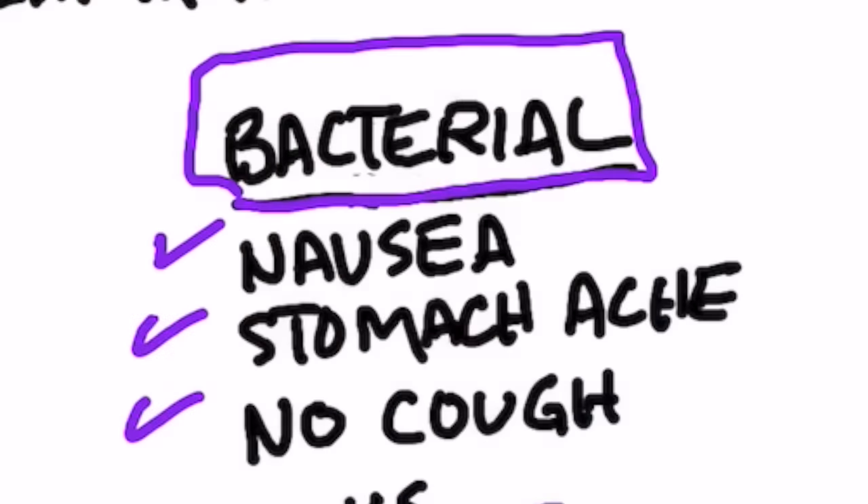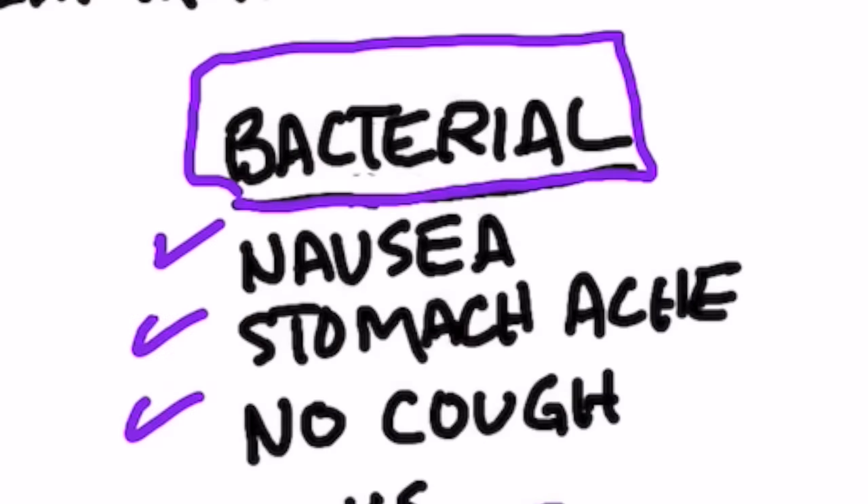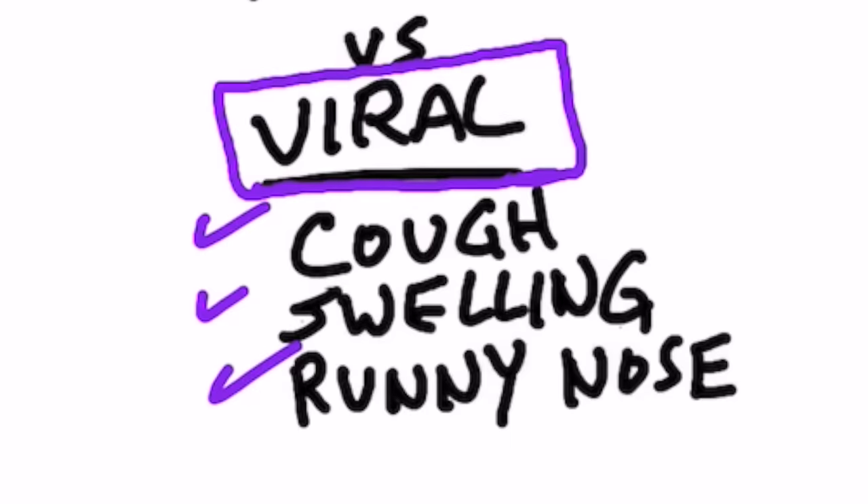How do you know if it's viral versus bacterial? If it's bacterial, you may have more nausea, you might have more digestive issues like a stomach ache, but you're not usually going to have a cough. With a viral infection, you're going to have a cough, a runny nose, and a lot of swelling back in your throat.